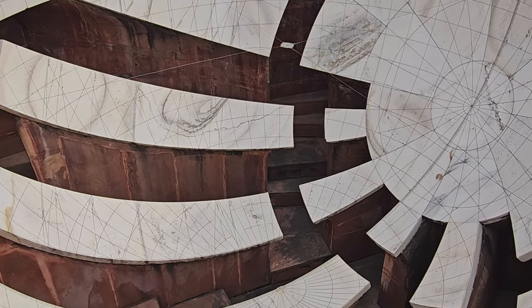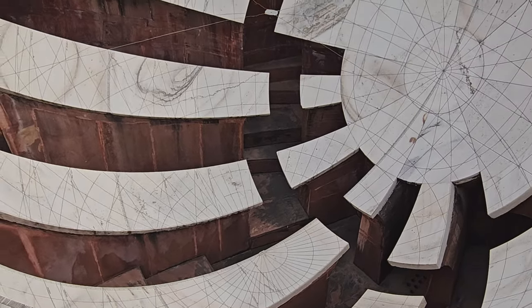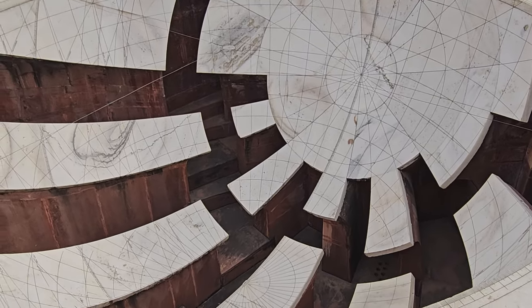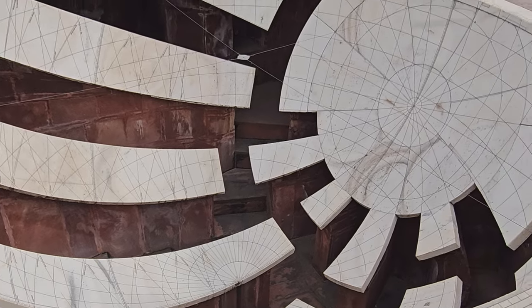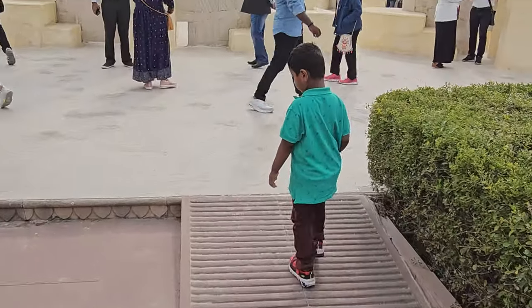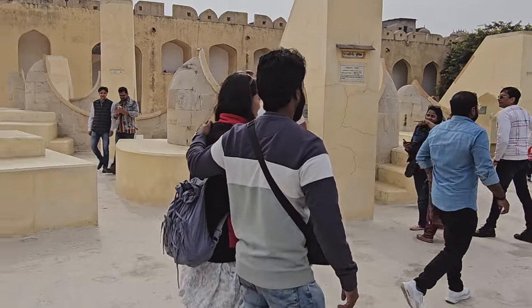The instruments are made of stone and are very large — some of them are as tall as 27 meters. The instruments were used to measure time, predict eclipses and track the movement of the stars and the planets. The Jantar Mantar is still used today for research purposes and is a popular tourist destination. It was built between 1728 and 1734.